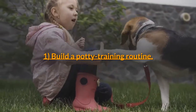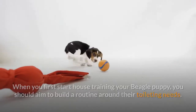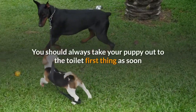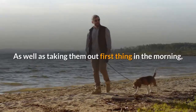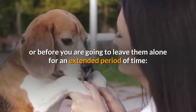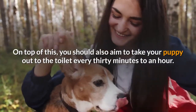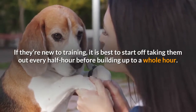Step 1: Build a potty training routine. When you first start house training your beagle puppy, you should aim to build a routine around their toileting needs. Their bladders and bowels are fairly predictable, as they are determined by not only their sleeping pattern, but also what they eat and drink. Always take your puppy out to the toilet first thing as soon as they wake up, and this goes for whenever they wake up from naps too. Take them out last thing at night or before leaving them alone for an extended period to prevent accidents. You should also aim to take your puppy out every 30 minutes to an hour, starting with every half hour before building up to a whole hour.